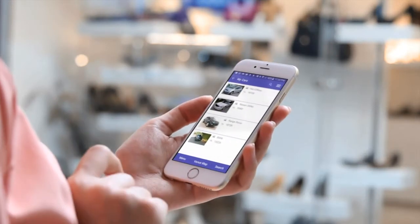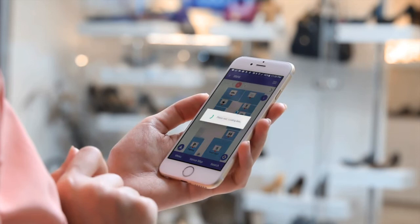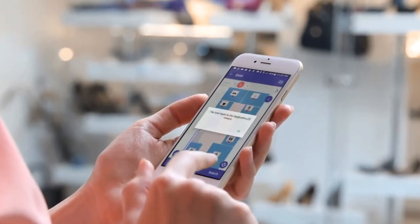Time to go home? Forgot where you parked? No problem. Go to My Cars, select the car and SNS will navigate you there.